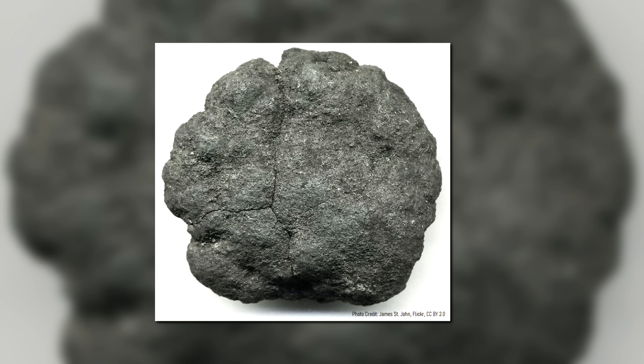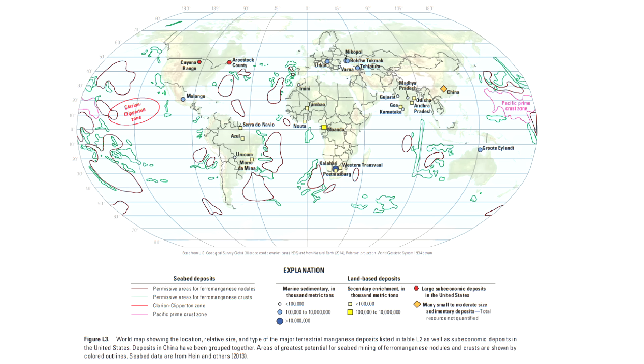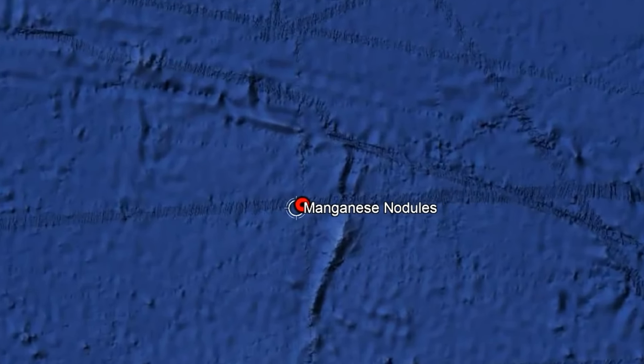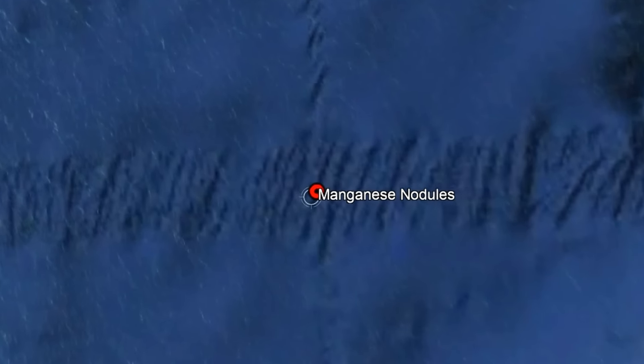Although manganese nodules are found around the planet, even in shallow seas such as the Baltic Sea, they tend to be found in the deep ocean. They are most frequently found at between 4,000 and 6,000 meters depth, with one example location being the Peru Basin offshore of Peru. The vast majority of the ocean floor does not contain manganese nodules, indicating a unique geologic environment is required to form them.